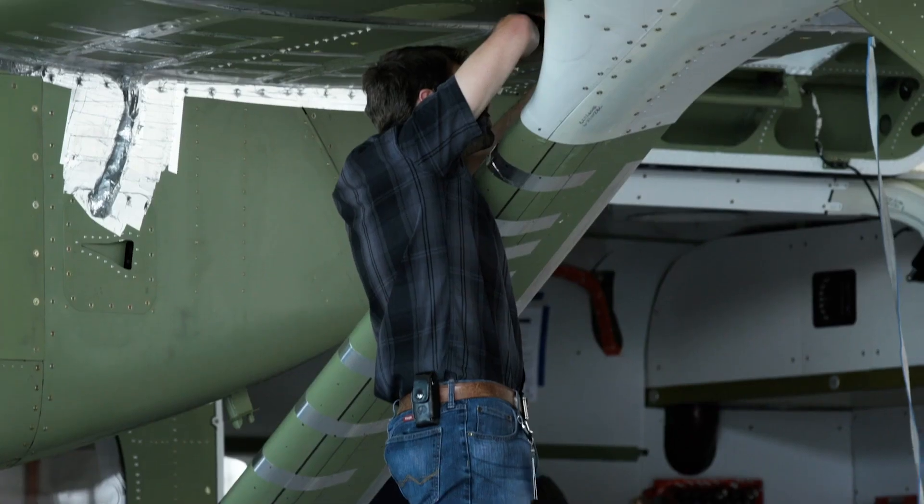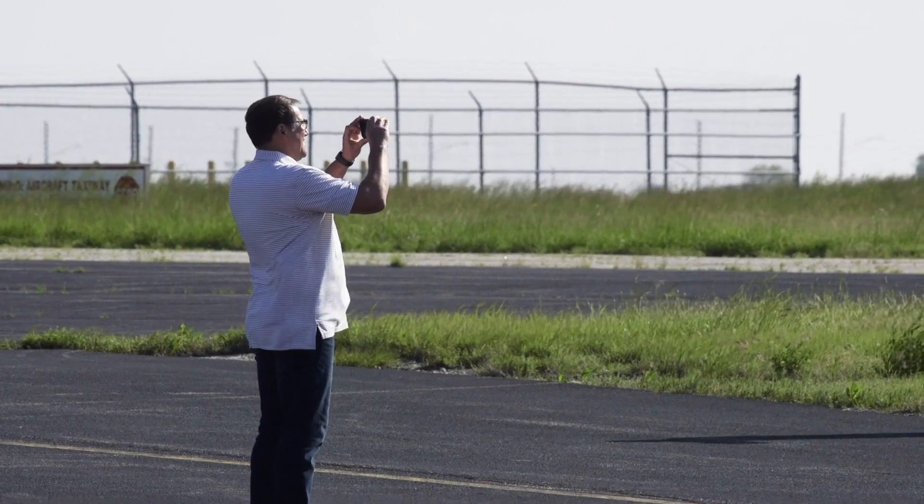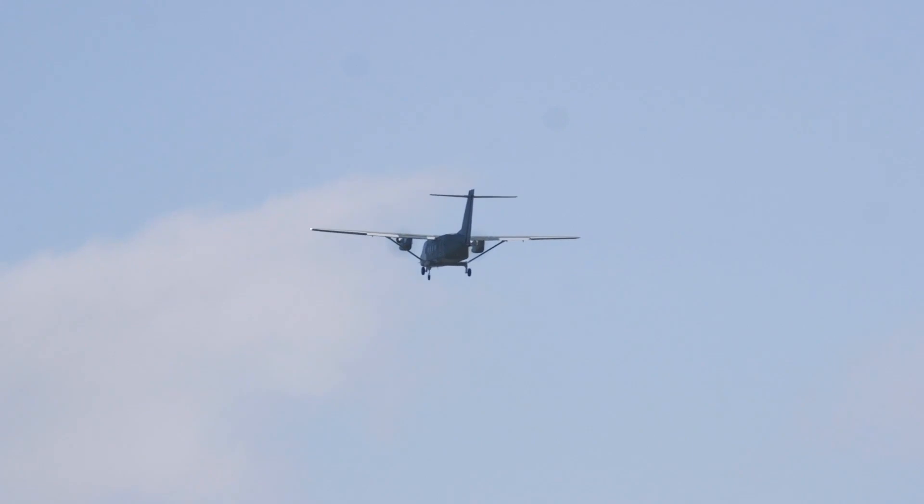This first flight really is a testament to the team — the engineers, the builders, the inspectors. From all parts of the team working together, all parts winning together. Everybody is so excited to see this aircraft into flight. We took off. We've got a brand new airplane in the sky.